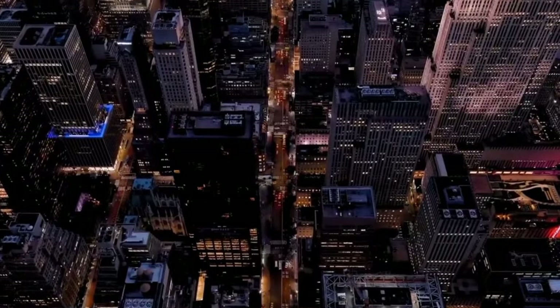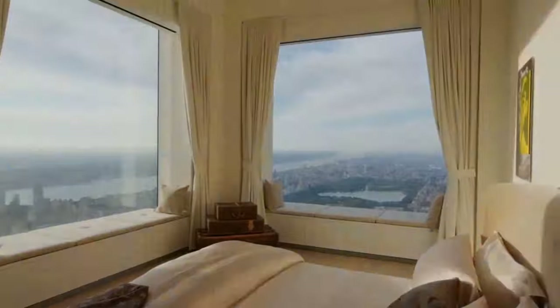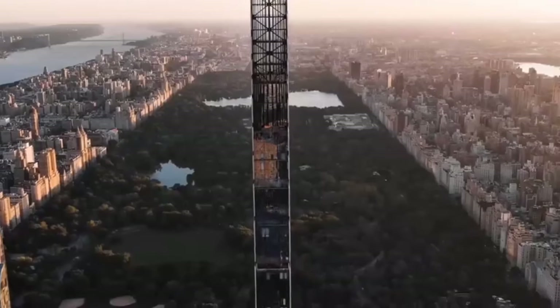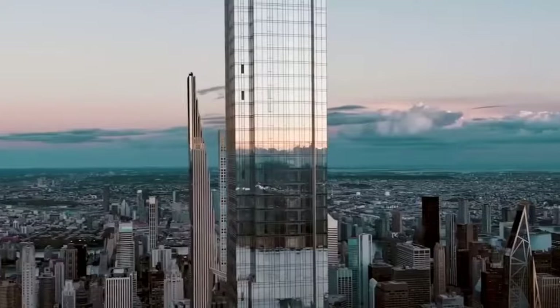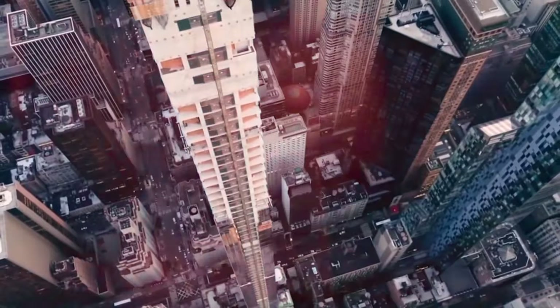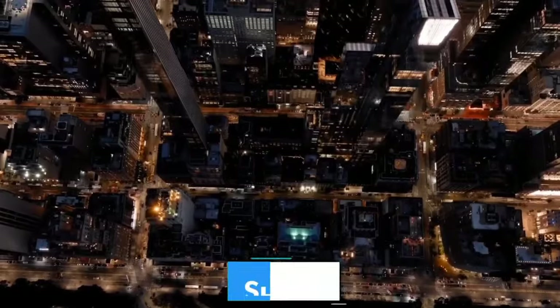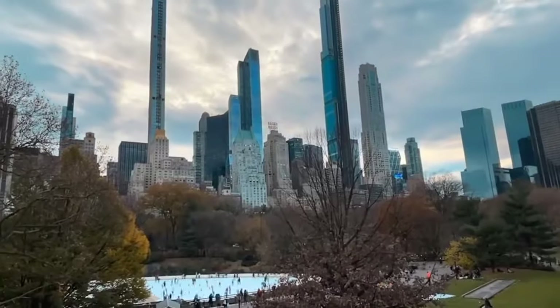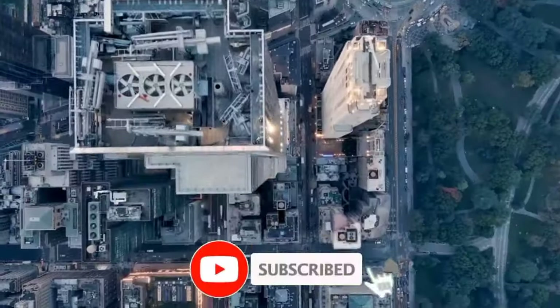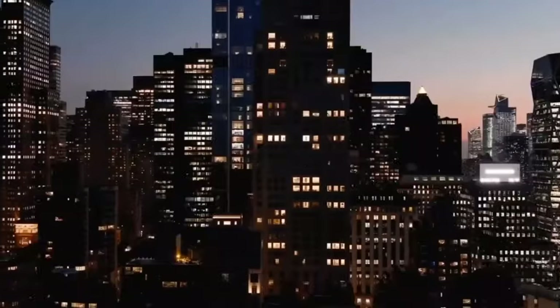Remember, cities are always changing. Who knows what New York's skyline will look like in 10 or 20 years? Maybe you'll be the one to design the next amazing skyscraper. Thanks for joining me on this adventure into the sky-high world of Billionaire's Row. If you enjoyed learning about these incredible buildings and the mystery behind them, don't forget to like this video and share it with your friends. And if you want to learn more about amazing buildings and cities around the world, make sure to subscribe to our channel. We've got lots more cool stories to tell you. Until next time, keep looking up — you never know what you might see.